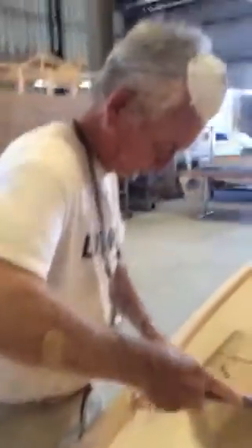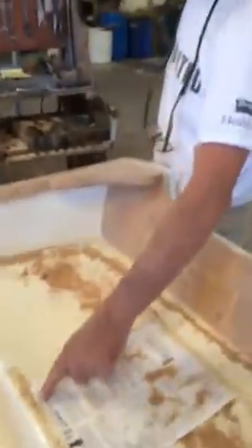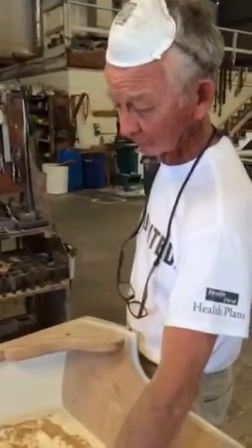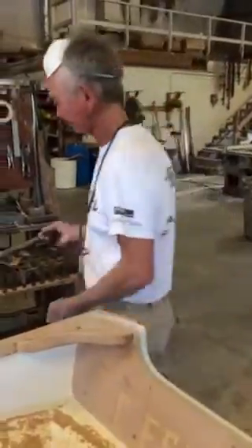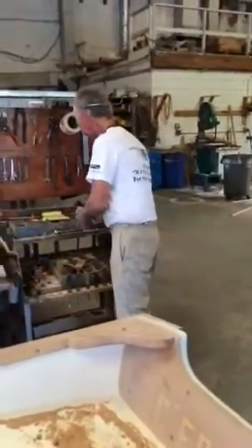Any idea what number this boat might be? 925. Wow. That 616 means it was made six months into the model year — the model year is 1916, but it was actually made in '16. The last few digits are the year it was built. Beautiful.